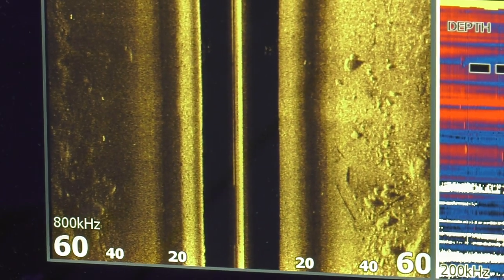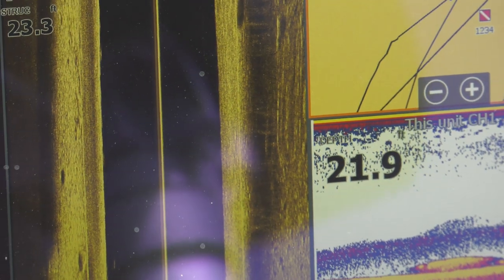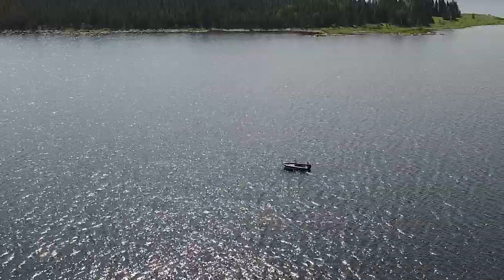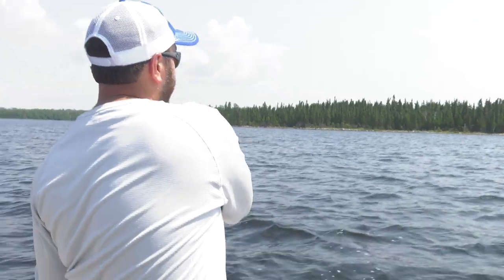We're keeping our speed right around a mile an hour. If we slow down, these bottom bouncers just get hung up in the rocks. You can see on the side imaging there's a lot of big rocks out here — typical Canadian Shield water. The old adage with bottom bouncers is basically one ounce for every 10 feet of water. We're fishing 20 to 25 feet, but we're even cheating that with heavier bottom bouncers, keeping them straight up and down to lift them up and over the rocks. If we drag them at all they'll snag, and you take a fine-point hook on boulders — it's about shot.